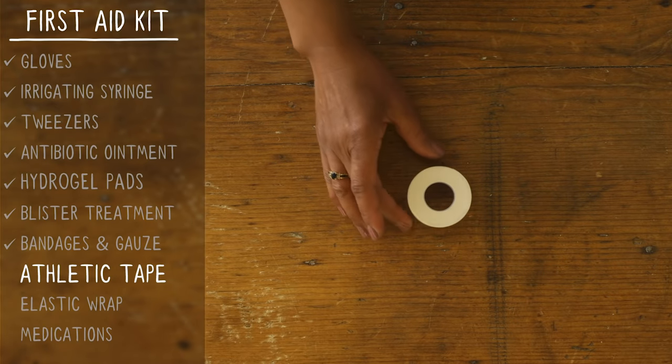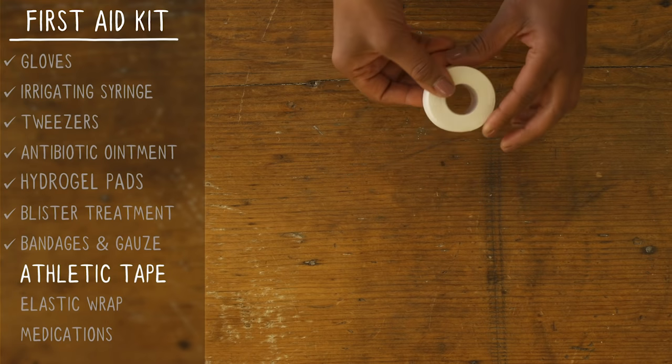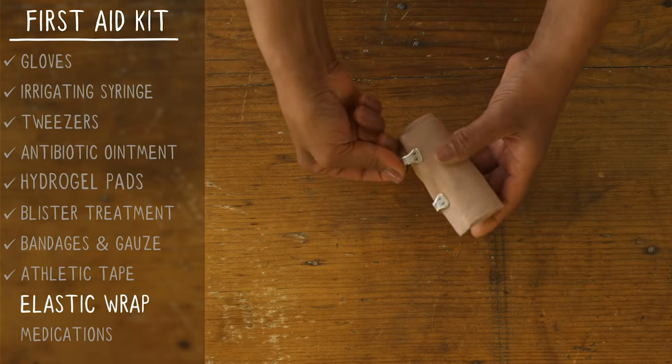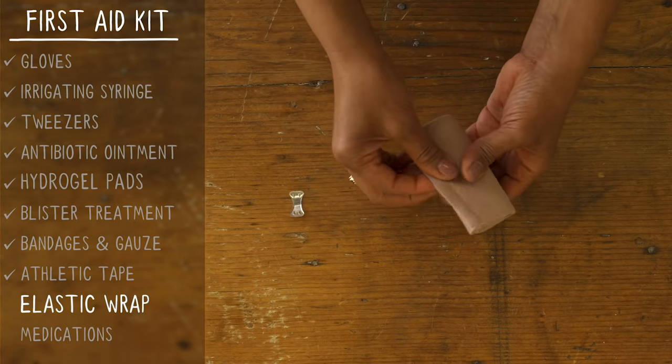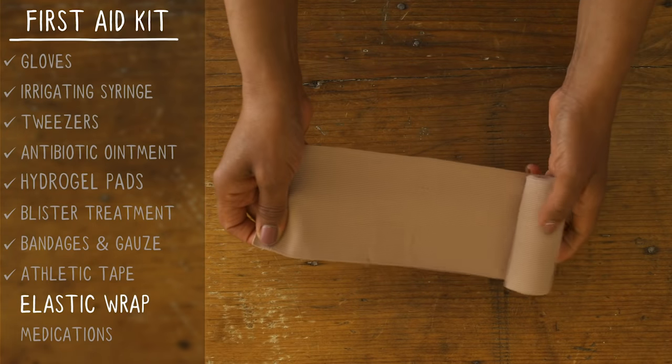You'll want at least one full roll of athletic tape for taping sprains or building splints, or just to hold a wound dressing in place. Use Elastigrap to support sprained joints, apply pressure to wounds, or as part of a splint. It's reusable and easy to adjust, and more comfortable than tape.